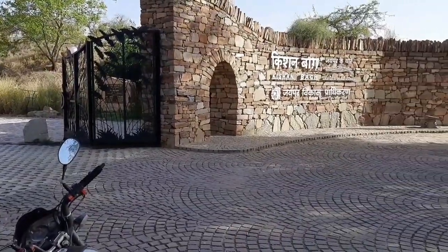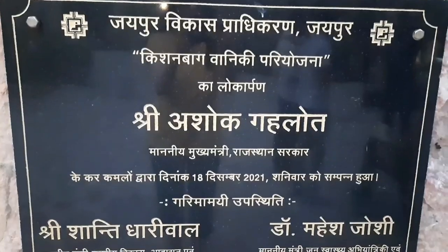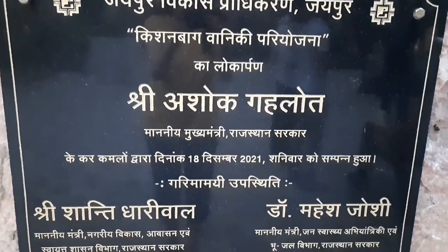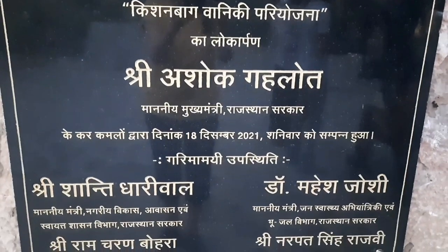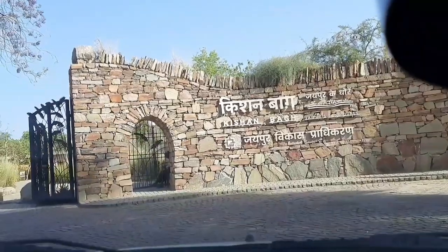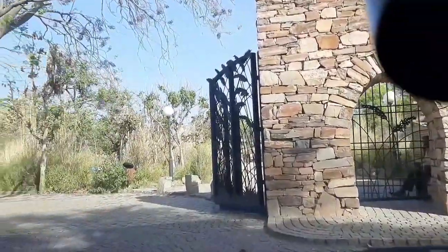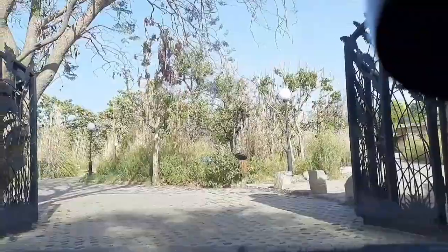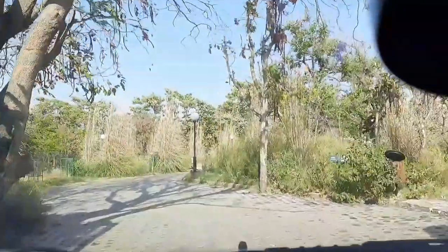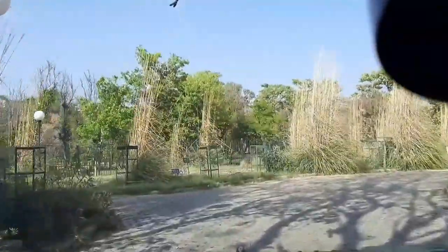Right from the entrance, the look of Kishan Bagh is very impressive. Kishan Bagh's inauguration was made by Rajasthan's Chief Minister Mr. Ashok Gehlot on 18th December 2021. Kishan Bagh is over 30 acres in area, and this is the first park in Jaipur built in the Nahargarh Fort foothills. How and why it is built there is a very interesting fact you will learn in the video.